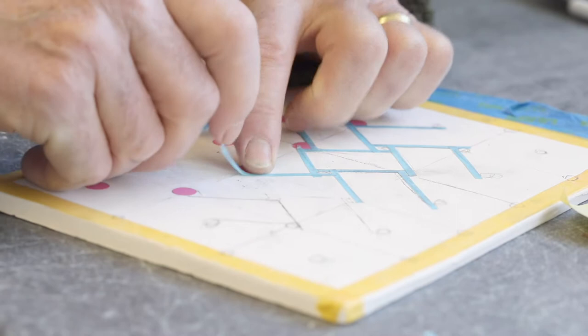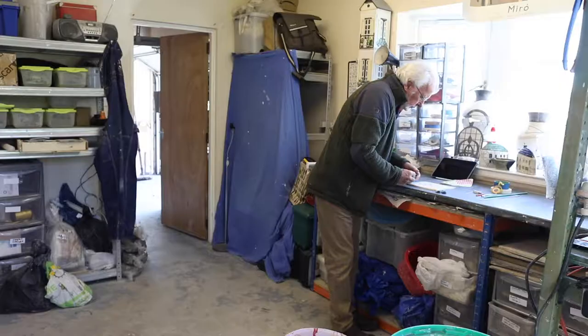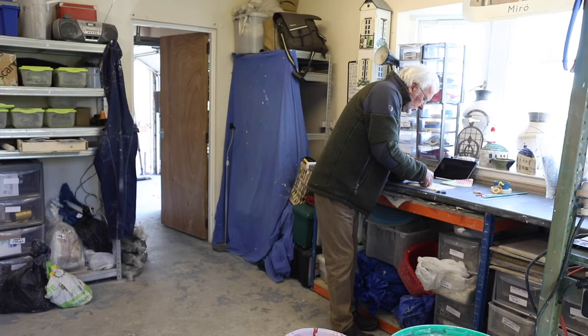The process starts with a design that's marked on a ceramic tile in the pottery. Time has to be taken to get the design exactly right. These particular pieces are Celtic knots, but George is influenced by Art Nouveau, Art Deco, and of course landscape.